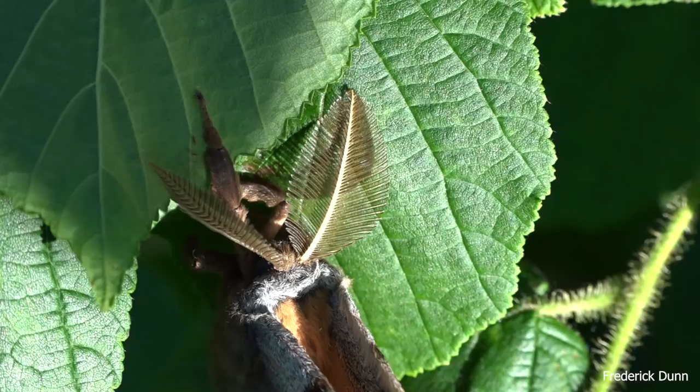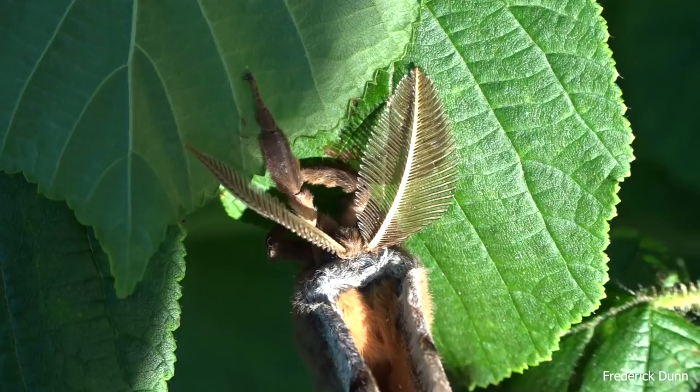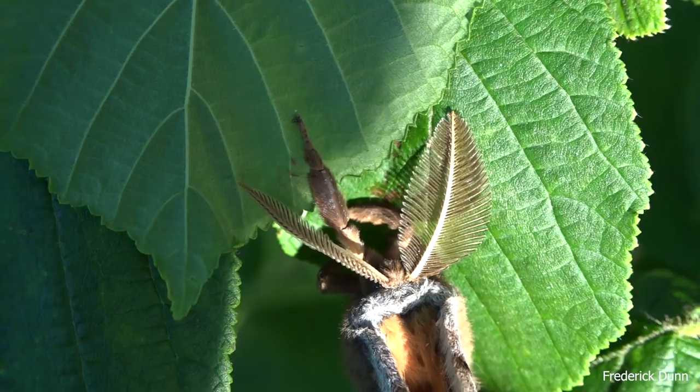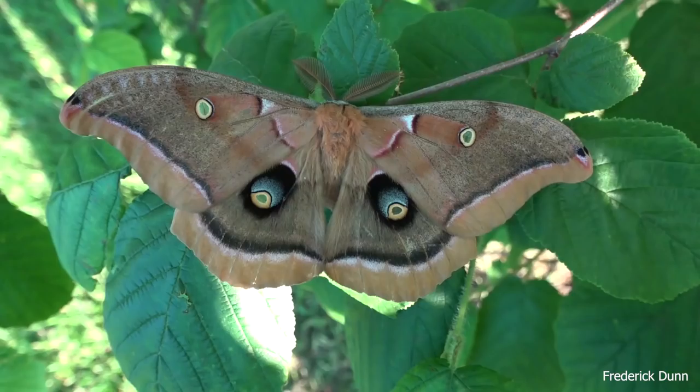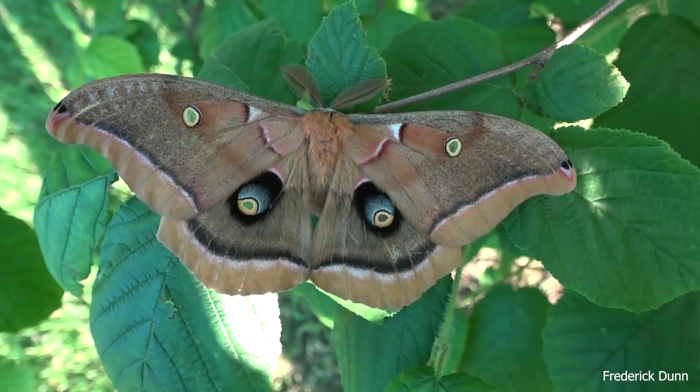Nice close-up again of the antennae here. Now they don't live long - as large as this is, he doesn't have the ability to eat or drink. When they develop as a caterpillar, that's when they're gaining all their fat and resources that they will use after they go through metamorphosis and become a full-grown adult moth.